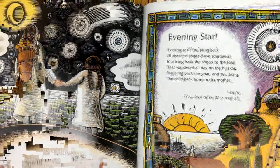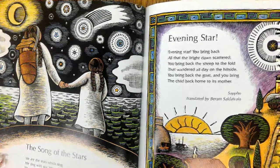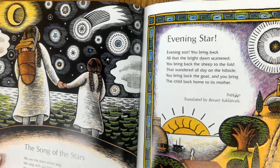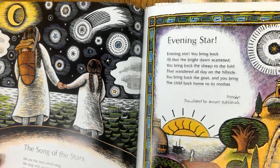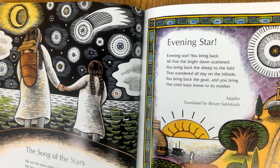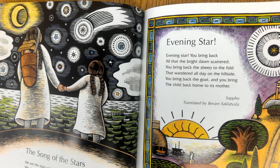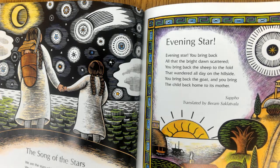The Song of the Stars. We are the stars which sing; we sing with our light; we are the birds of fire, we fly across the heaven. Evening Star. Evening star, you bring back all that the bright dawn scattered; you bring back the sheep to the fold that wandered all day on the hillside; you bring back the goat, and you bring the child back home to its mother.